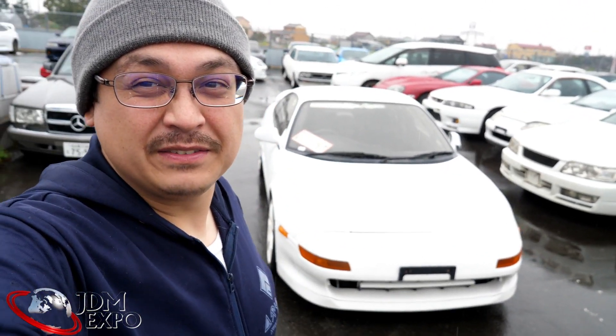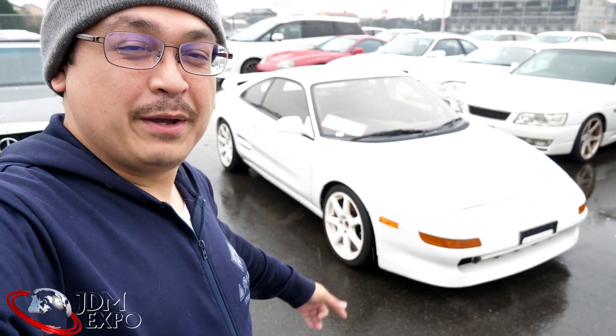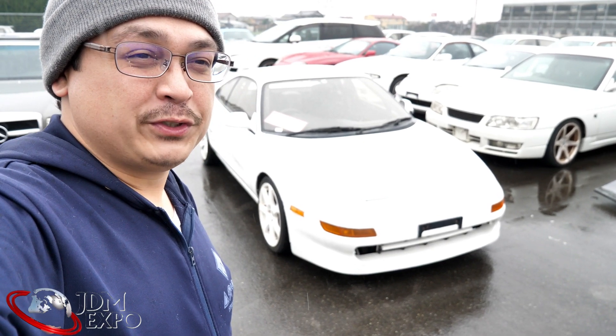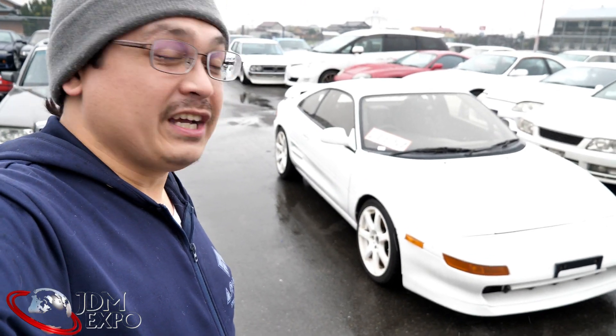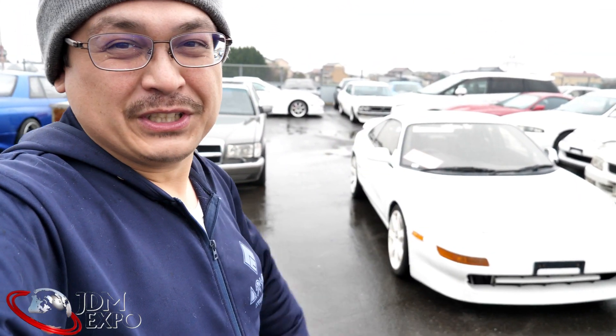Hey JDM crew — it's a little sprinkly, damp and chilly today, so winter's not over yet. But we know something will be warm in someone's heart: this MR2 is heading home. We're bringing it to the shipping agent, they'll take it to the port later today, and it's on its way home. Congrats to the owner — she's finally coming home.